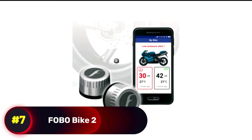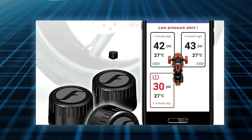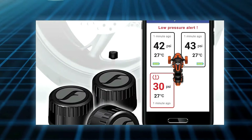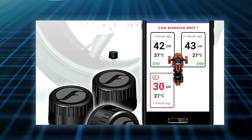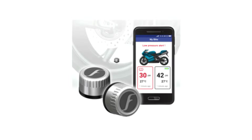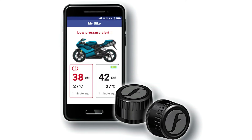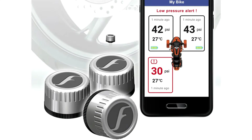Number 7, Fobo Bike 2. This is a smart tire pressure monitoring system designed specifically for motorcycles. It consists of tire pressure sensors that screw onto the valve stems, resembling regular valve stem caps, but equipped with integrated sensors for real-time monitoring of tire pressure and temperature. This data is transmitted to the rider's smartphone via Bluetooth in a dedicated app, which provides instant alerts through audio, haptic feedback, or text messages to a smartphone, smartwatch, or Bluetooth communication system.